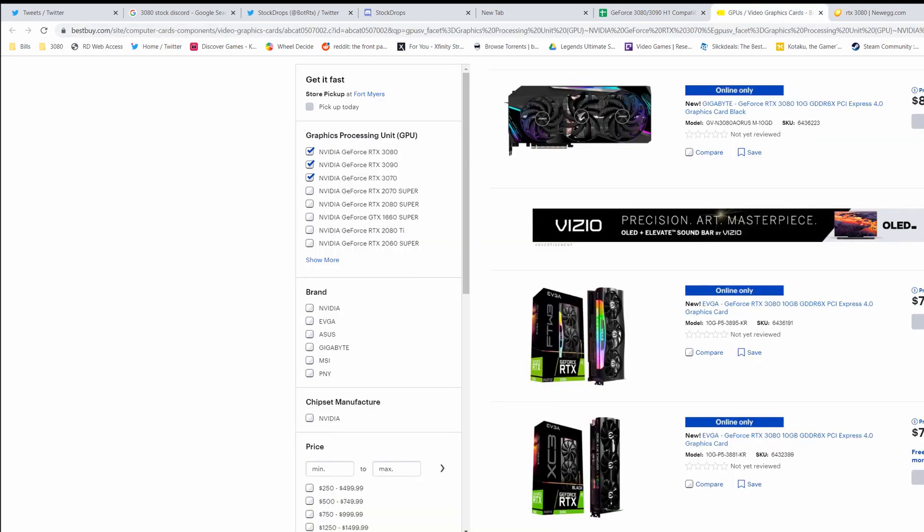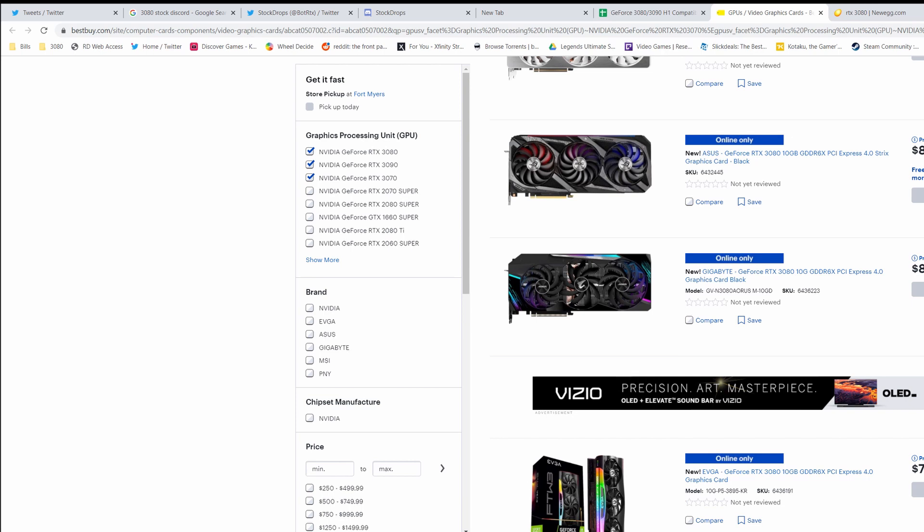Other websites you might want to check: Sam's Club surprisingly had some PNY models up briefly, B&H, and places like eBay — Newegg actually has an eBay store worth watching too.